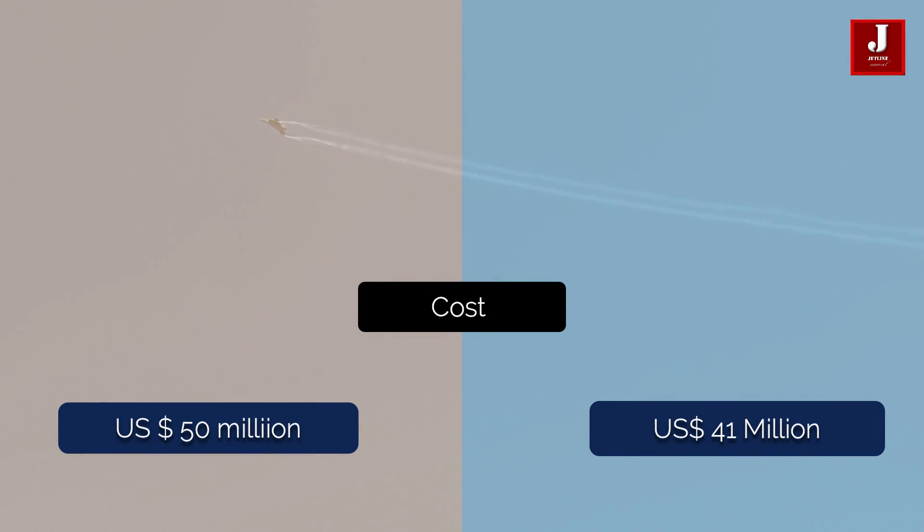The Herjet is estimated to cost roughly $50 million per fighter. As of the 2021 price list, the Tejas fighter jet's flyaway cost for the export variant is roughly US $41 million.